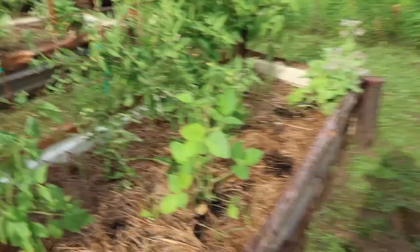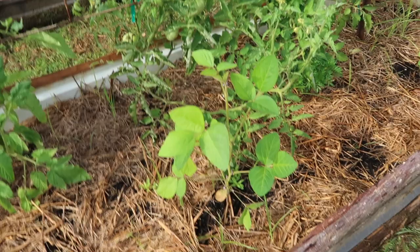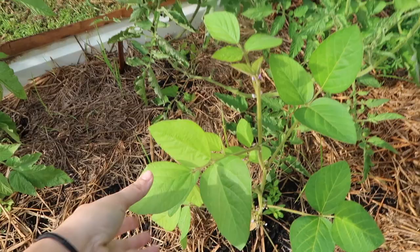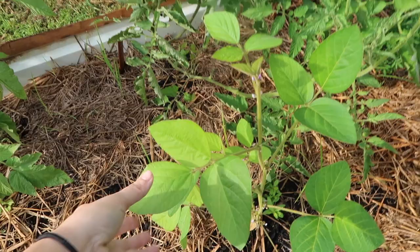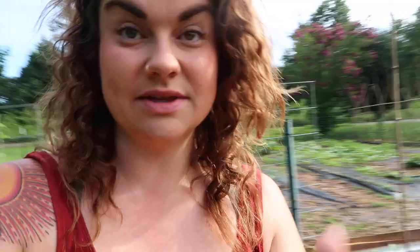Down here I've got edamame — one large one and one small one came up, just a couple, but this one's starting to set some flowers. That's not something I've ever successfully grown before. Last year I planted it but it got overshadowed by the tomatoes next to it and got choked out. This year it should have plenty of space. Edamame is one of Jeremiah's favorite things to eat, so I'm really hoping that does well.